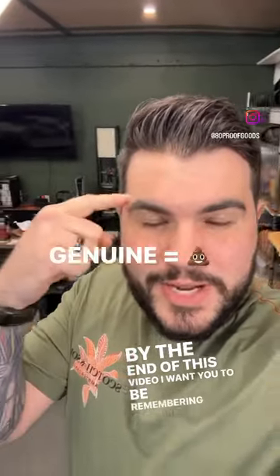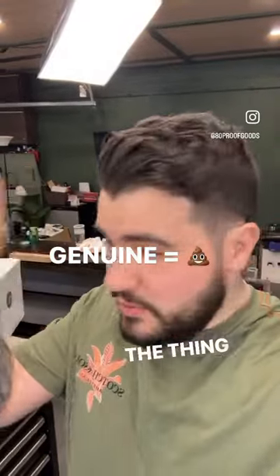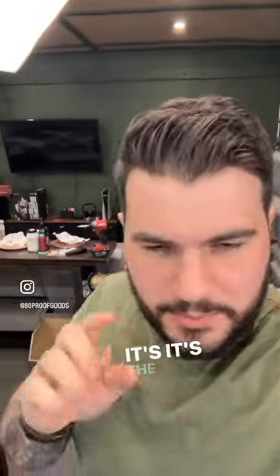By the end of this video, I want you to be remembering genuine equals genuine leather — the thing that's marketed everywhere with your Gucci bags and all your really high-end stuff. Genuine leather is terrible. It's the bottom of the barrel.